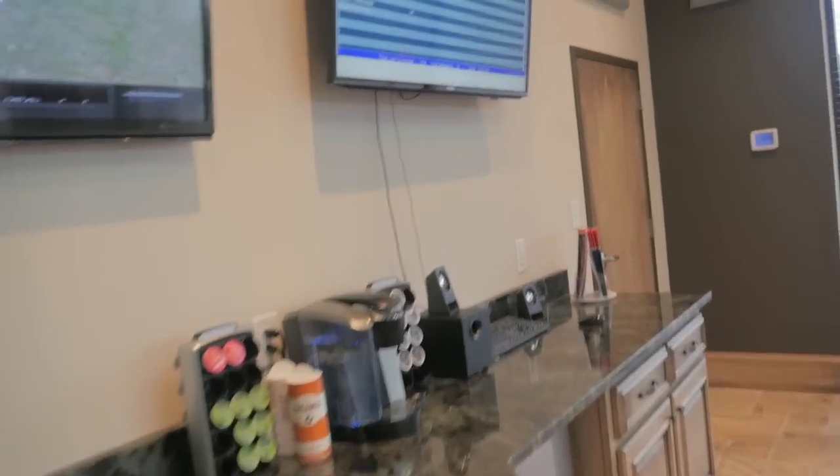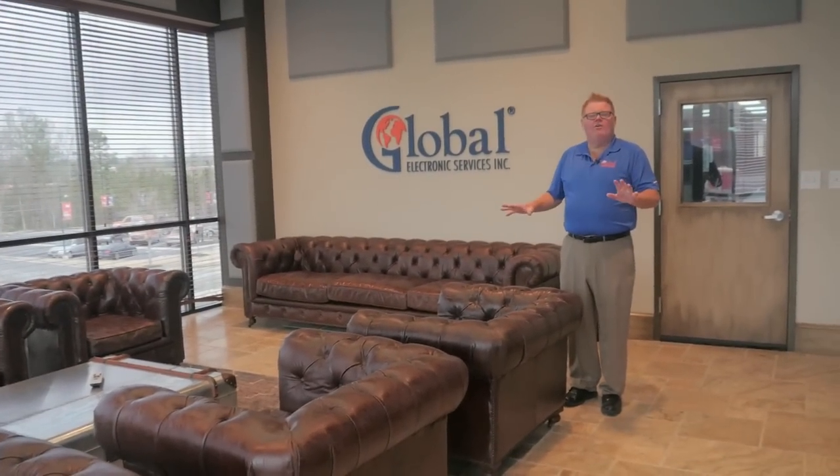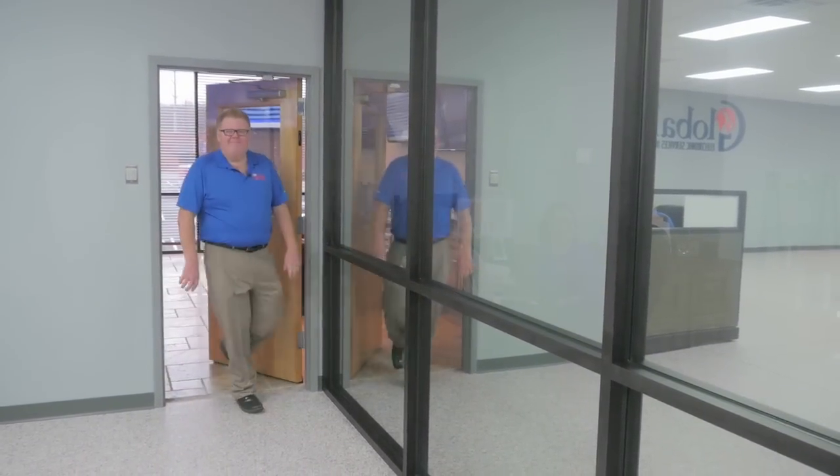We've got a refrigerator, even a microwave if you need to heat up food, a coffee maker, and comfortable furniture. We want you to take a load off and make it as comfortable as possible while you're here. You'll also notice up top the logo that everybody's talking about. Gotta love the customer lounge.